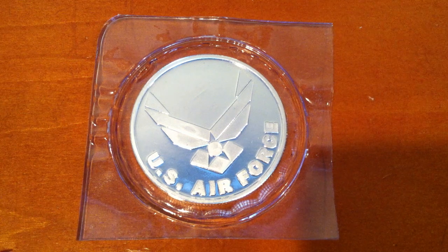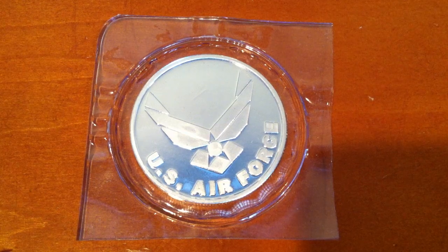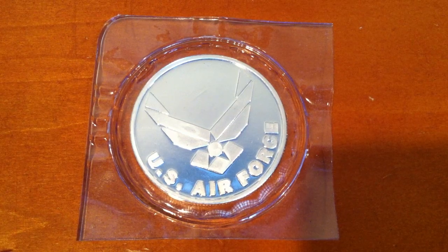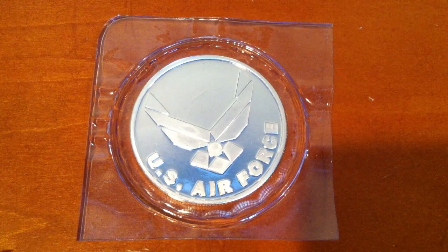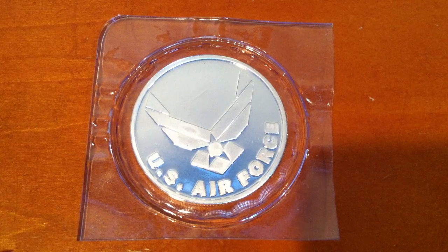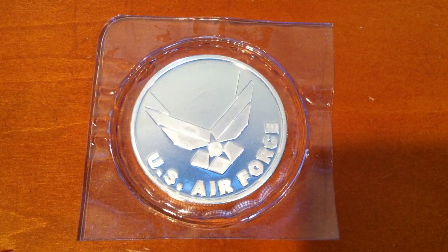Hey guys, Silver Flash here. I was over by my local coin shop today and stopped in to see what they had. I haven't been there in a while. The guy that owns it says people have been in there buying silver like crazy. The only thing they had was one-ounce generic rounds, which they sell for two dollars above spot.